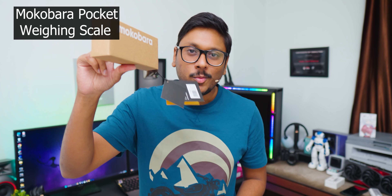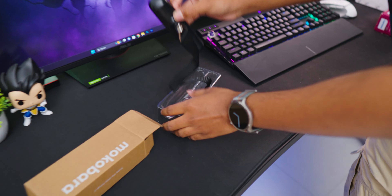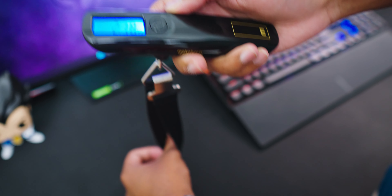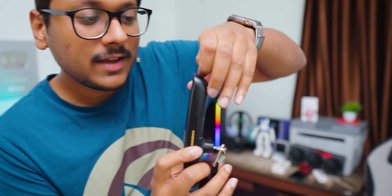The second gadget we'll be talking about is this Mokobara weighing scale — very affordable and super useful. A lot of people keep traveling in flights, and usually you have a luggage limit of 25 or 30 kgs per person. People often have no idea how much their luggage weighs, and if it exceeds the limit you'll have to pay extra charges. This hand-sized gadget you can carry anywhere in your backpack has an LCD display showing the baggage weight, a nice quality strap with a stainless steel grip. Simply hang your baggage and hook it — it will automatically display the weight. It also has a hidden measuring tape. A two-in-one multifunctional gadget!